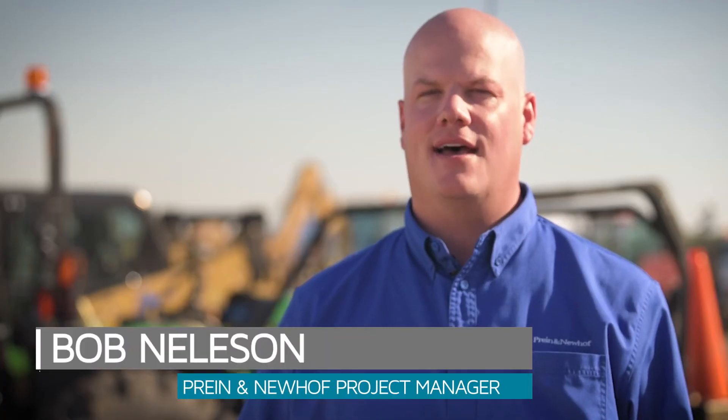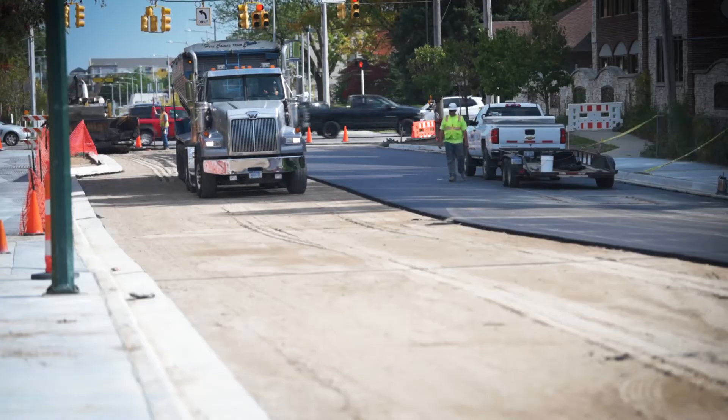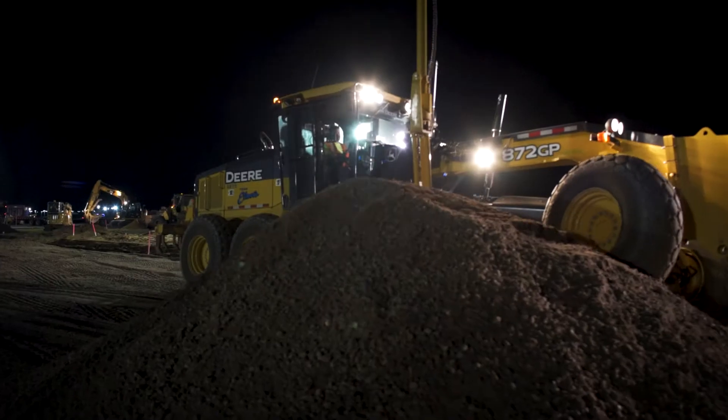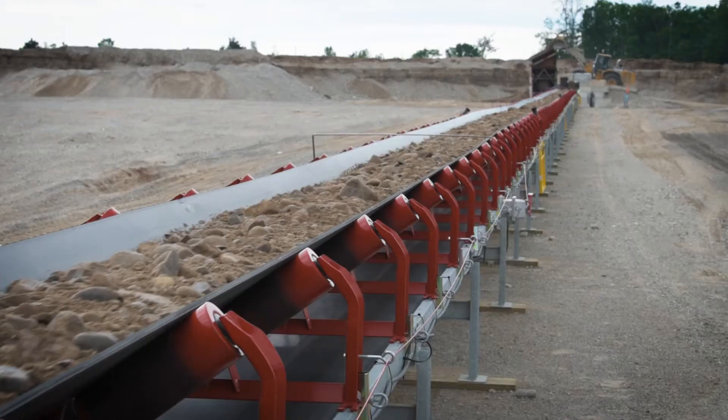P-209 is a special, completely crushed gravel base that the FAA requires, compared to other base materials used within the state. One of the best ones that MDOT uses on their roads is called 21AA. Many folks consider P-209 to be 21AA on steroids — it's definitely quite a bit above and beyond what MDOT typically requires for road bases.